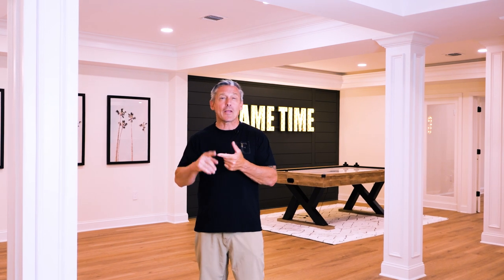All right, we got another amazing one here — a lot going on. We got this really cool game time sign behind me that we made. We'll get into that in a minute: bar, bathroom, mud room, sitting area, playroom. But wait until you see the home theater.